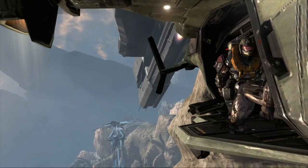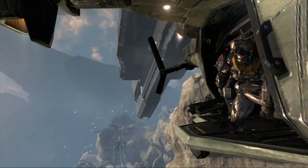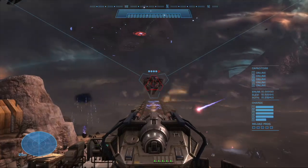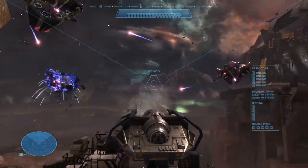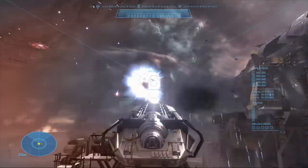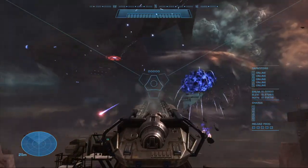When in combat with Covenant forces, like most UNSC vessels, their primary weapon was the MAC cannon. This MAC cannon could do a serious amount of damage by accelerating a heavy projectile up to a fraction of the speed of light — by far the most powerful ship-based weapon on board, and one we see used to great effect during the Battle of Earth.